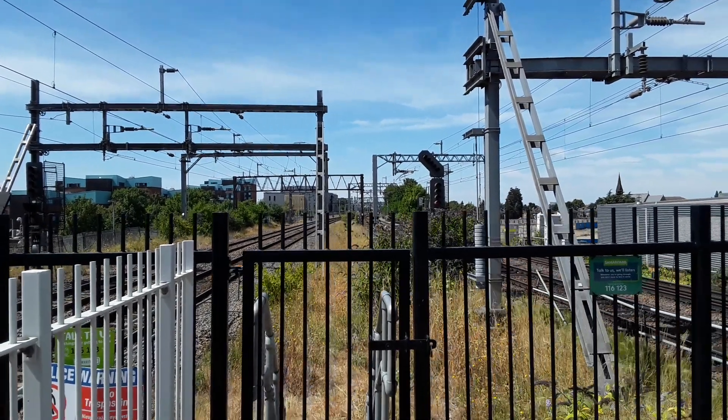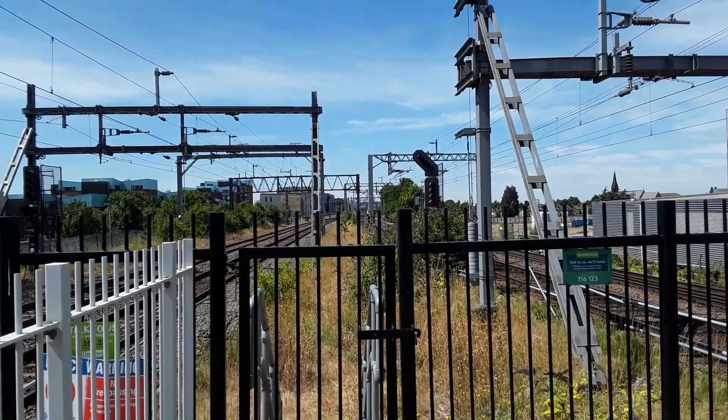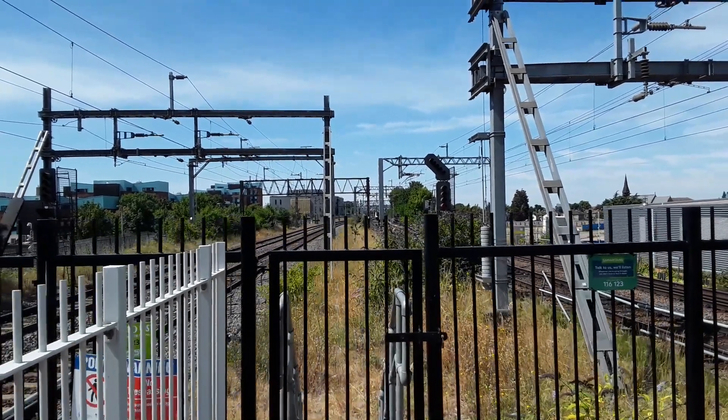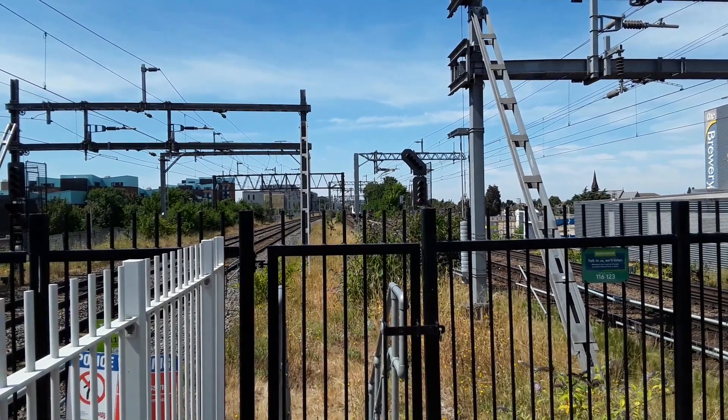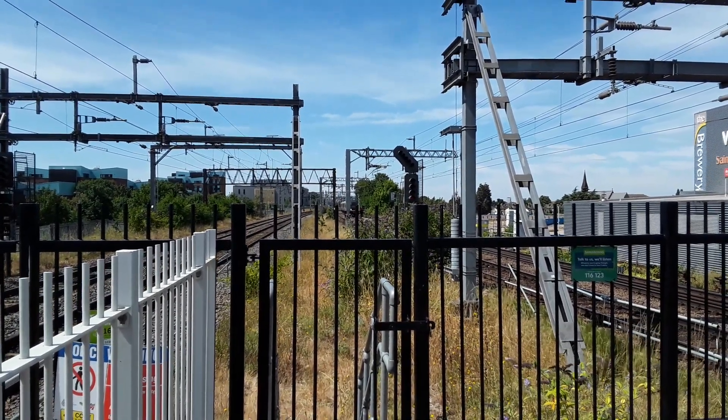Hello and welcome to a new episode of Trains Out. Today we're here at Romford on the Great Eastern Main Line where you'll be seeing services from Greater Anglia, TFL Rail or Elizabeth Line as it's also known, and with any luck a little bit of freight as well.